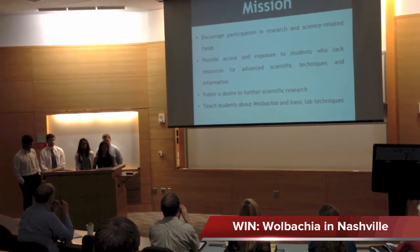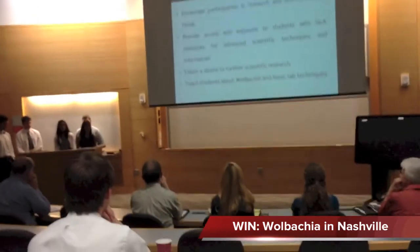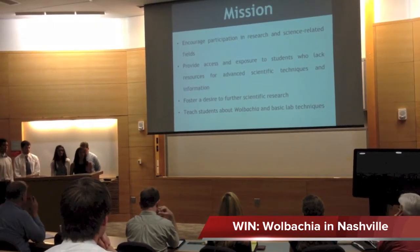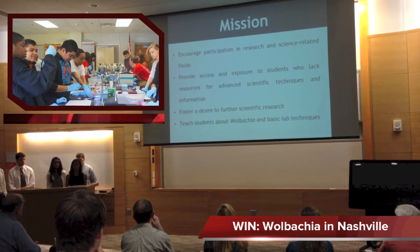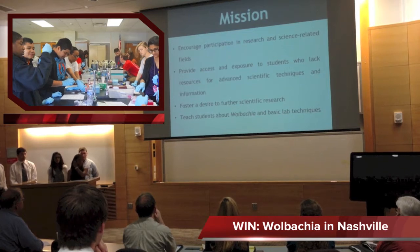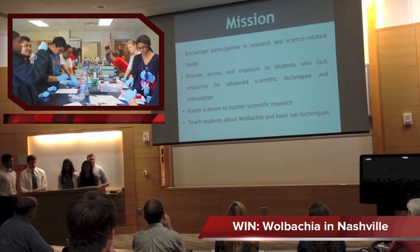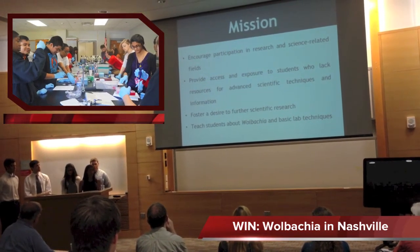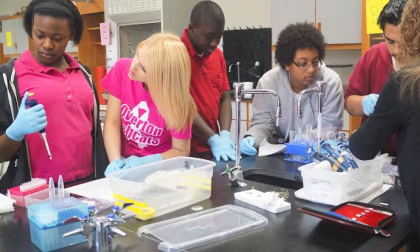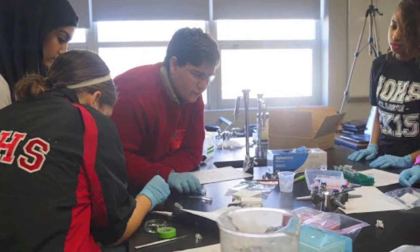We definitely wanted to encourage participation in research, because a lot of us in eighth grade didn't consider research — didn't even know what research was. We wanted to show students what scientific fields are available and give them the access and exposure they need to say this is something they may want to pursue later in life. Also, the lack of resources is something many schools experience, from pipettes to reagents. Schools are not able to fund all of these science projects, so we wanted to ensure students were given the opportunity to use advanced scientific techniques and materials, foster a desire to continue researching, and teach them how science and the real world come together.